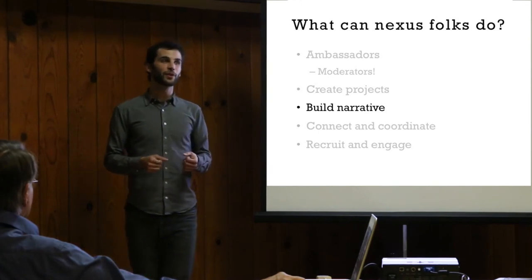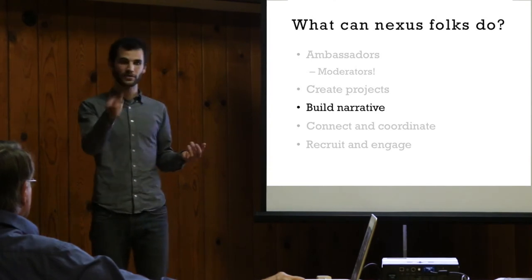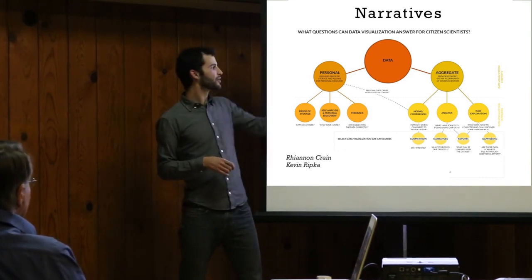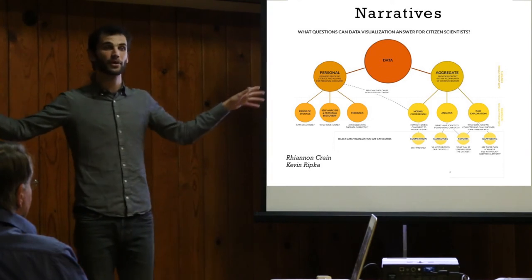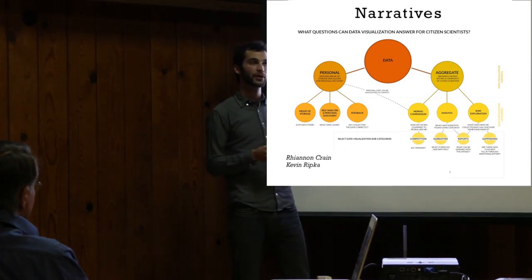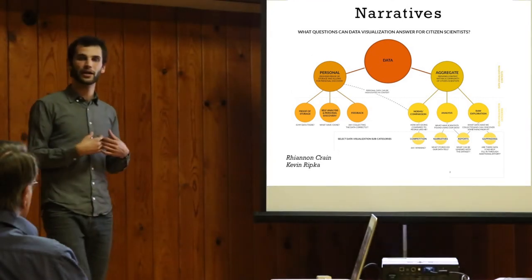We can build narratives, and I think this is one of the most important things we can do as intermediate people between academics who don't have the time, and the public who really wants these stories. What does all my data mean? Turn it into a story — what is happening out there in the woods? There are two different ways: personal data shows people their data made it into the database and they can keep track of what they've found. But there's also aggregate data that situates their data within the larger body of contributions. What does it mean in relation to others' data? Are you finding a mushroom outside the norm of fruiting or its geographic range?